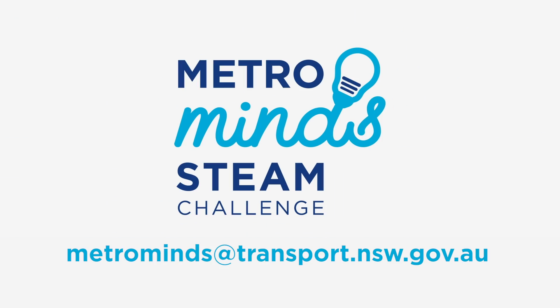So get on board Australia's biggest public transport project and get your mind moving.